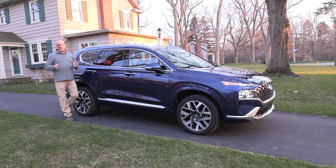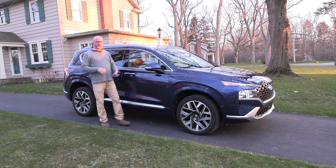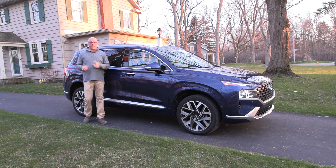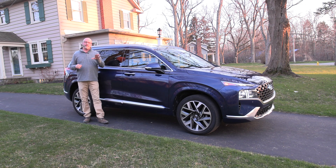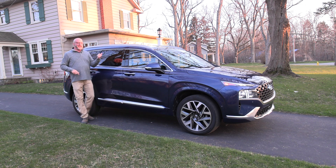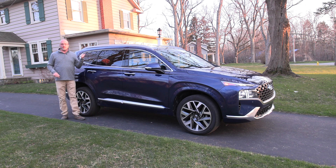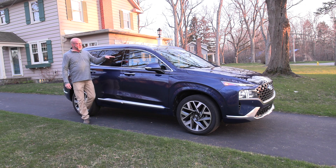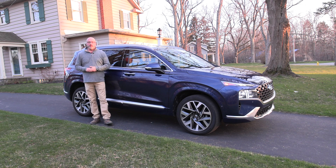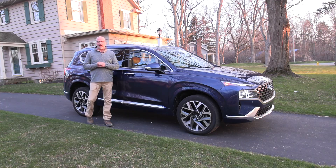The 2023 Hyundai Santa Fe Calligraphy Edition is a vehicle that had decent pep, great grip at all four corners with all-wheel drive, and fits squarely into the mid-size segment — easily handling five individuals and their cargo. The Calligraphy Edition adds all those extra bells and whistles that make it feel premium. As always, thank you for watching this edition of Road Warrior — keep both hands on the wheel and eyes straight ahead.